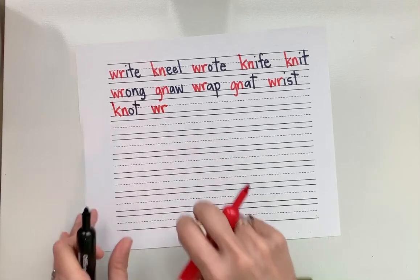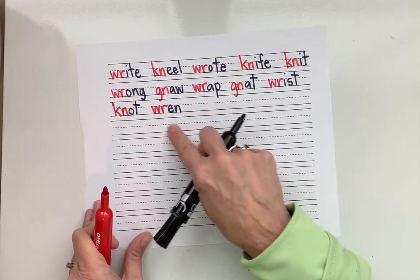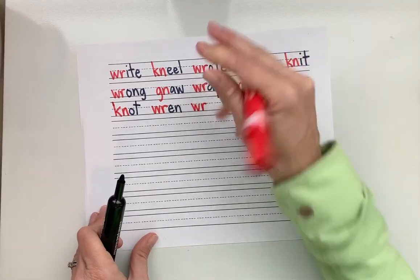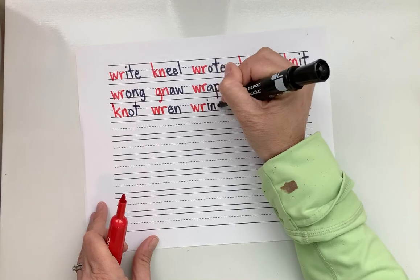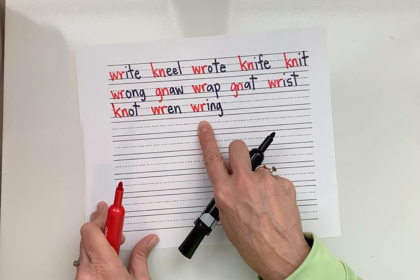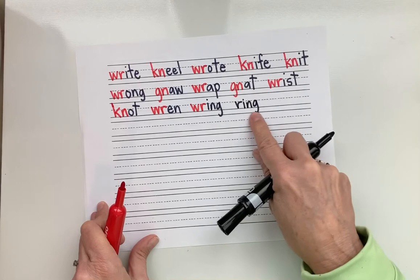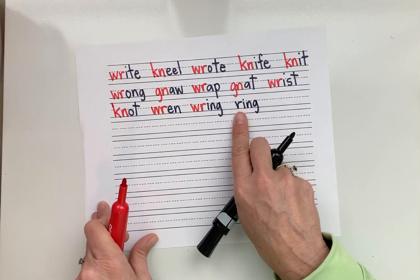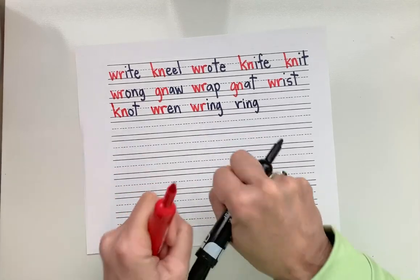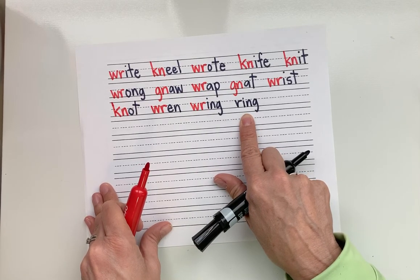R — the W is silent. Short E: R-A, N — wren. What's the word? Wren. Good. Now R and ING all together — ring. What's the word? Ring. Interesting! We know another word that says ring — this one is spelled with a W. They sound the same but are spelled differently with different meanings. What kind of word does that? A homophone! Wring means to squeeze something, and ring is the ring you wear on your finger.